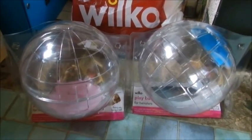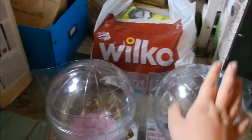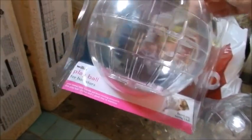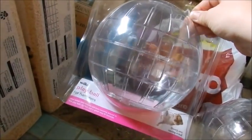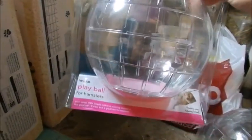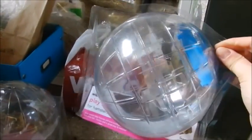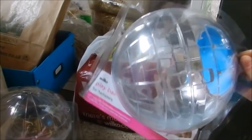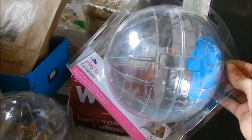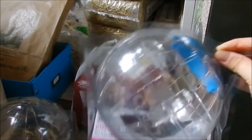I bought two play balls for hamsters — a blue-lidded one for Tommy, my male Syrian hamster, and a pink-lidded one for Millie, my female Syrian hamster. Millie needed a ball as she's quite new — I've had her two weeks. I bought Tommy a new one because his old purple ball is getting dirty and a bit flimsy — falling apart a little bit. Both were £3.25 each.